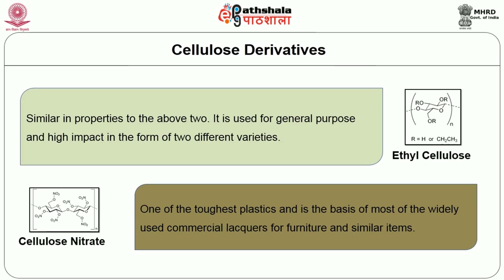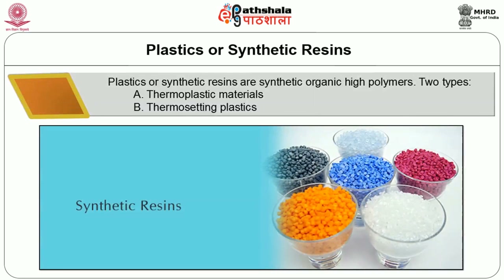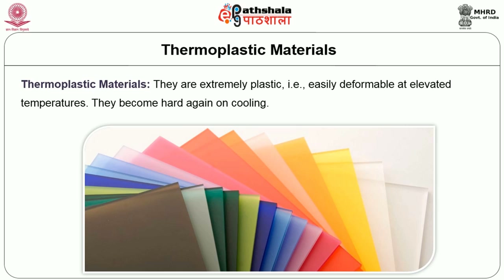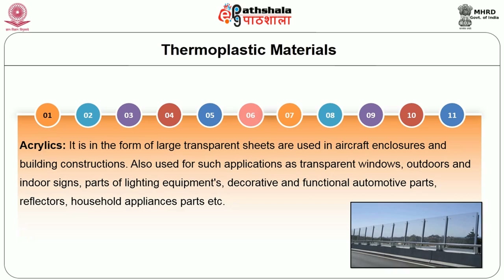The fourth material category includes plastics or synthetic resins, which are synthetic organic high polymers. They are of two types: thermoplastic and thermosetting. Thermoplastic materials are extremely plastic in nature — easily deformable at elevated temperatures — and they become hard again on cooling. There are 11 varieties of thermoplastic used in interiors. Acrylic comes in the form of large transparent sheets and is used in aircraft enclosures and building constructions, as well as for transparent windows, doors, outdoor and indoor signs, parts of lighting equipment, decorative and functional automotive parts, reflectors, and household appliance parts.